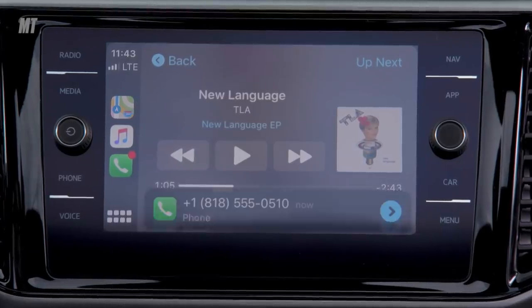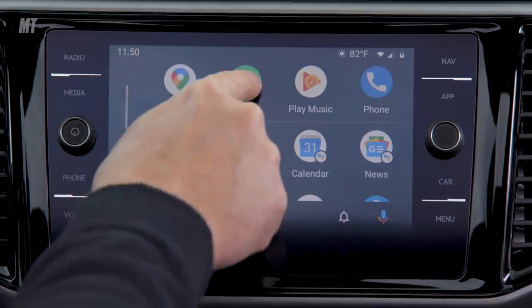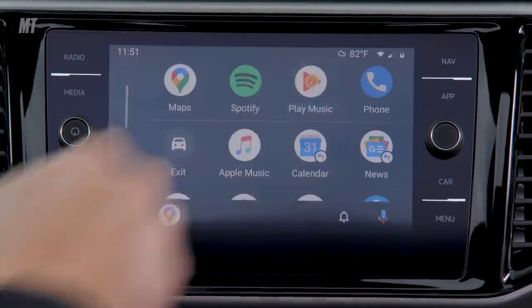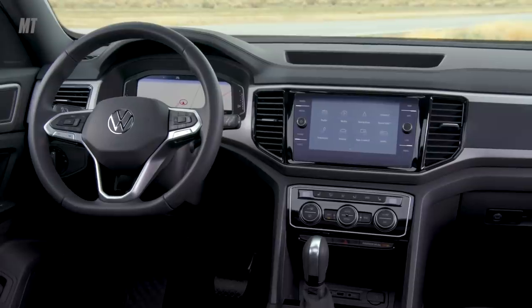You'll be able to send texts, make calls, and answer messages with Siri if you have an Apple, and with voice control if you have an Android. You'll also be able to access and control music, podcasts, and more right from your car's infotainment screen using your preferred smartphone.